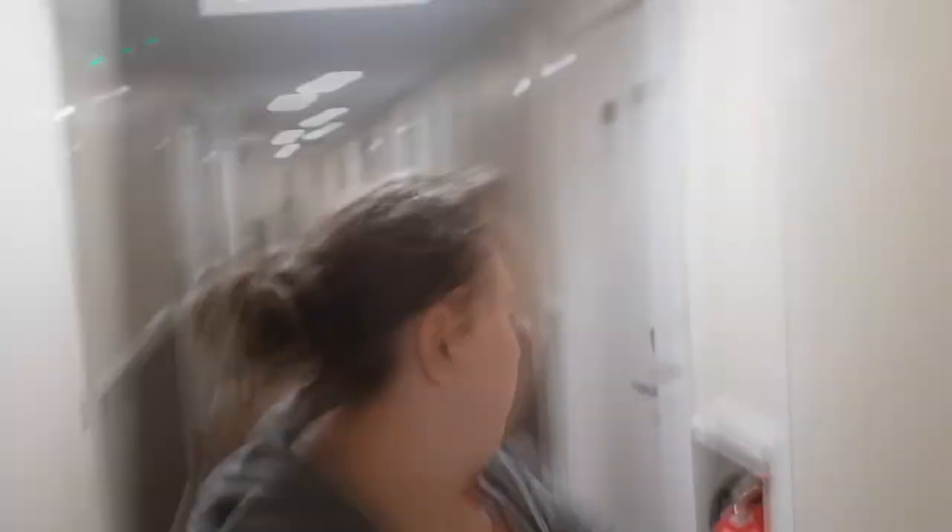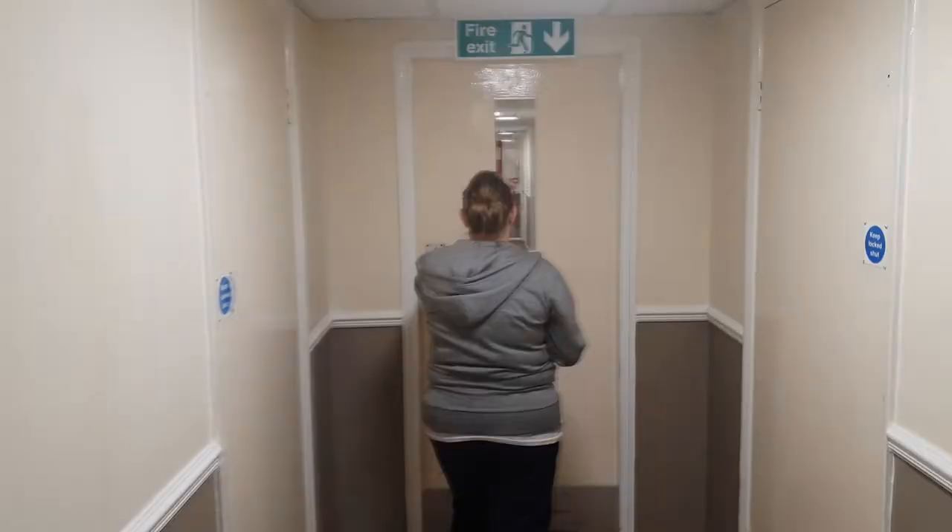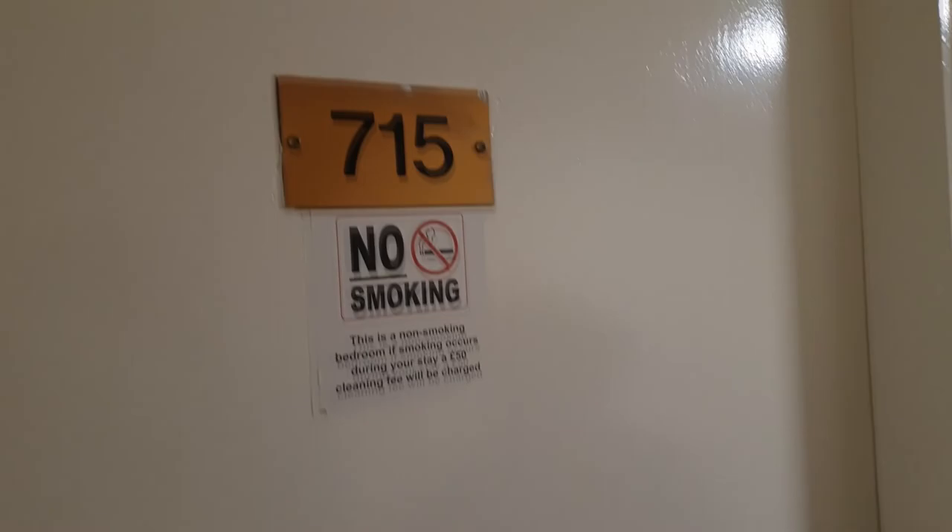First, you walk down a corridor. Then you go through a door. Ow! I walked into the door. Then you go through a door into another corridor, at the end of which is a door that you go through into another corridor. This door I did not walk into. Then you get to our room. Amanda has a key. Put the key in the thing.